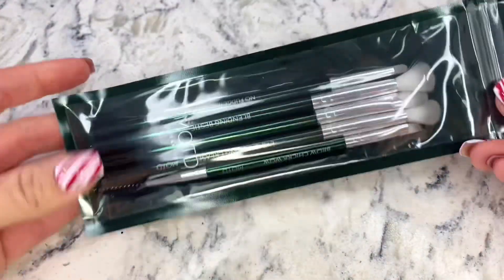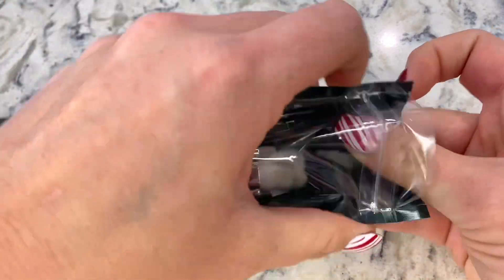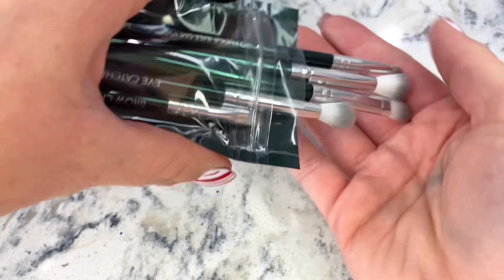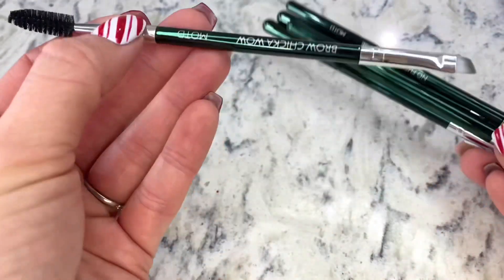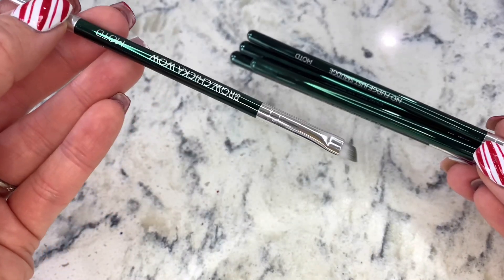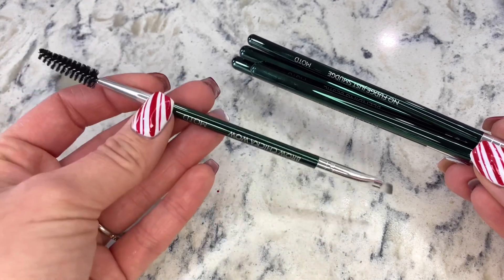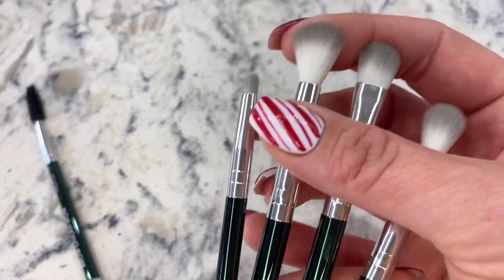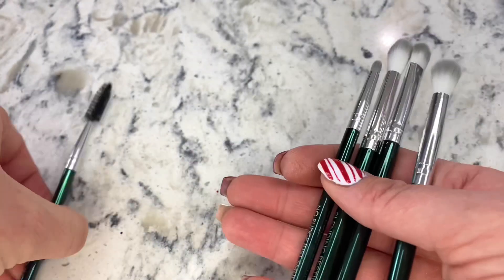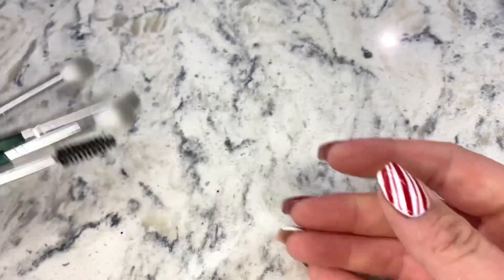Here are five products for our BoxyCharm — let's take a closer look. Here are the brushes. These look like super nice brushes. I love the green, it's really pretty. This one has like a sharp edge for your eyebrows, and then this one you can also use for your eyebrows or your eyelashes. These are great — a nice big fluffy brush too. This is a great variety, like a great starter pack or a great kit to take on the go.